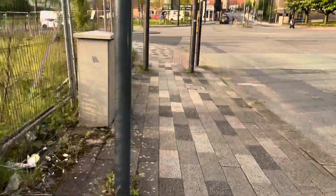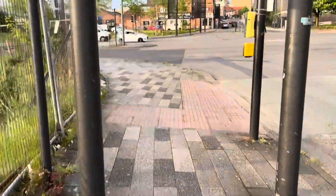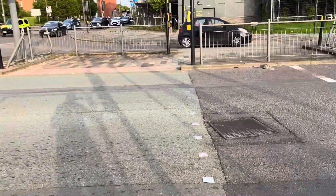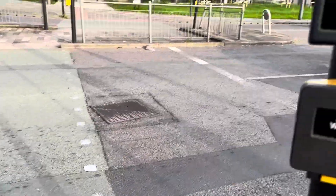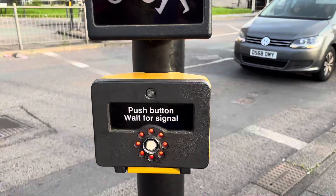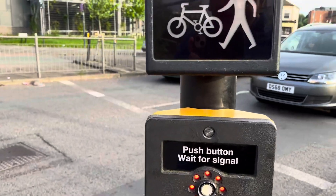Welcome back guys onto my channel! We're back with some more traffic lights fun. Here we are on Broad Street with a Potteries Way 5008. That's a toucan crossing.